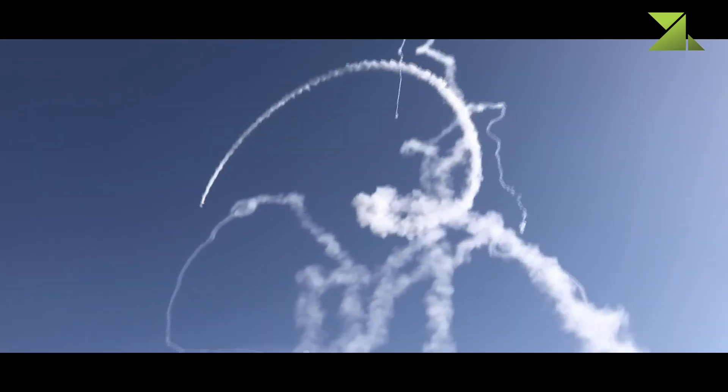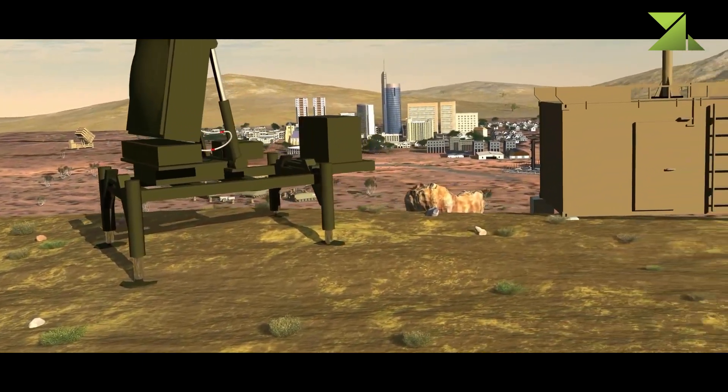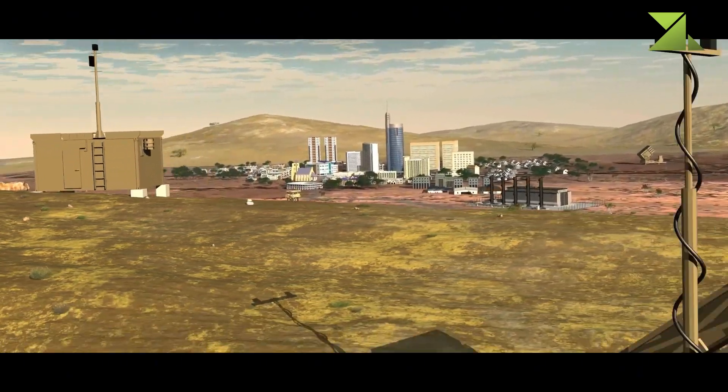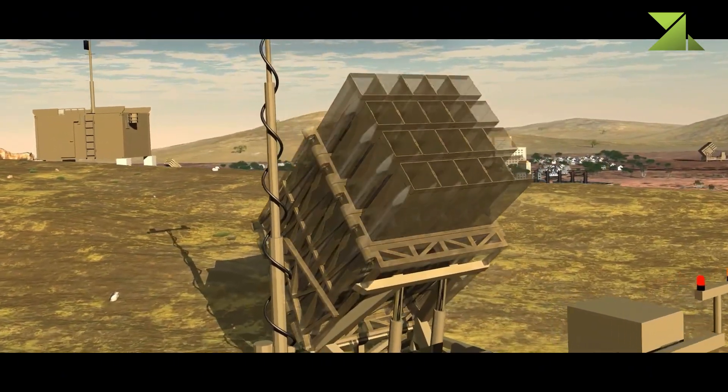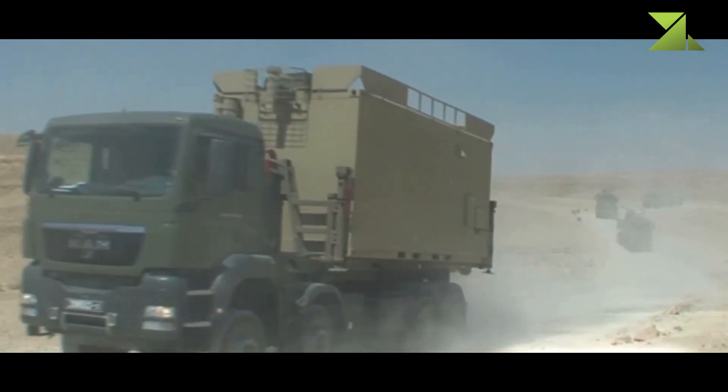Its architecture integrates a detection and tracking radar, a battle management and weapon control system, and a firing unit equipped with interceptor missiles. This modular design allows for rapid deployment to protect strategic infrastructure, urban areas, and military units in transit.